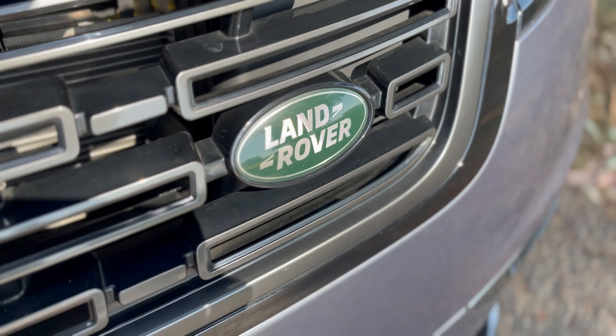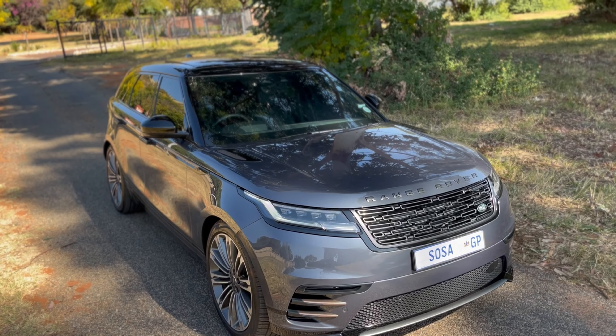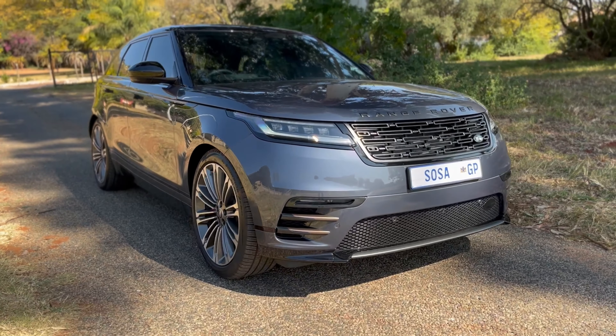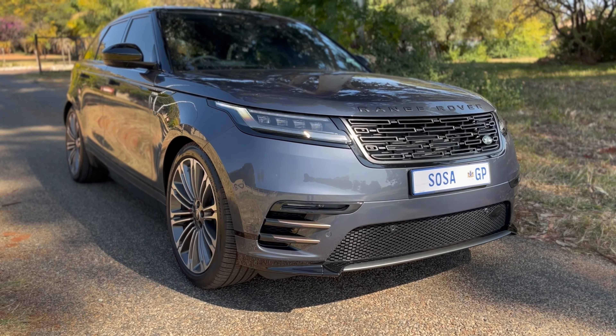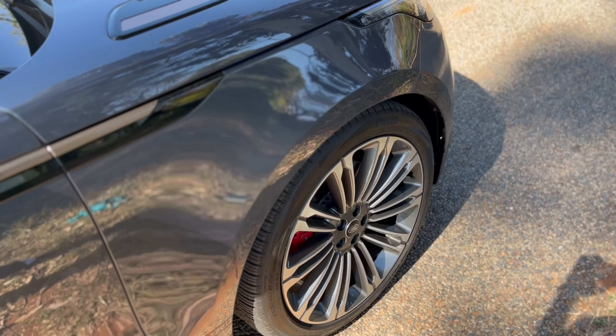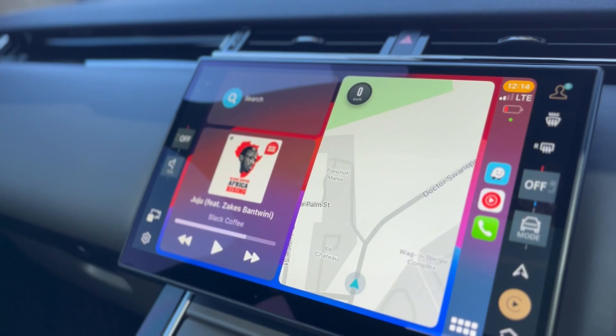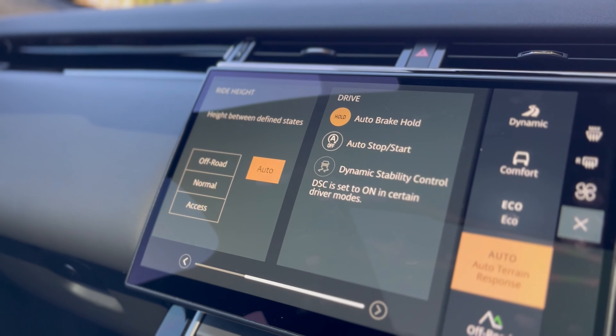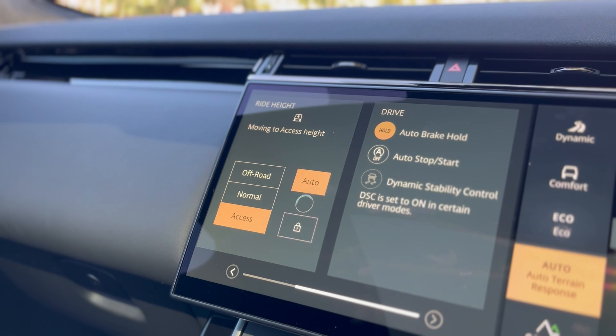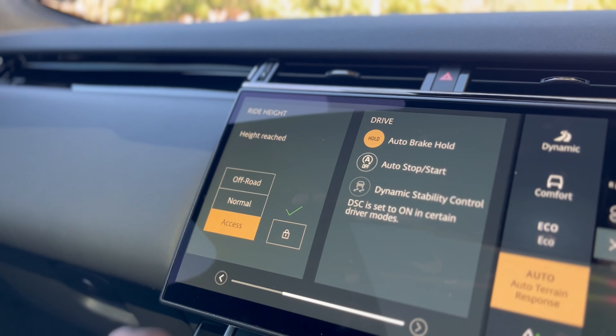Speaking about the exterior look of the vehicle, this car looks beautiful. This specific one is sitting on 22-inch alloy wheels, and they are massive. This car is not that big, but with these wheels it really sits the stance. When you air out the air suspension to access mode — because it's access, normal, and off-road — when you put it on access, the car just sits so good. It really looks good.